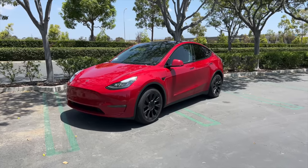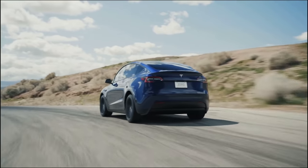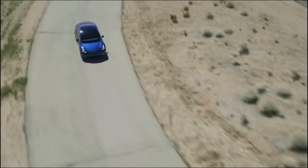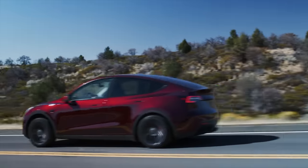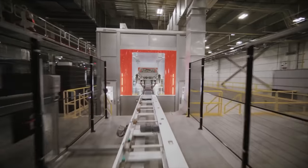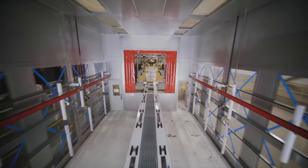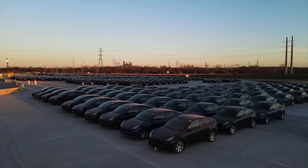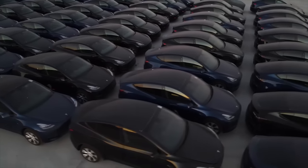Two more things to touch on: the Model Y refresh and when the new Model 3 is coming. For the Model Y, in short, it is expected to get all of these features — the trunk-to-frunk redesign, new colors, and the new interior. It already has Hardware 4. However, the big question is when. We've heard the Model Y might be getting a stopgap interior-only update in the next couple of months, with the bigger exterior refresh not coming until the end of 2024. So the Model Y is not expected to change significantly for a while.